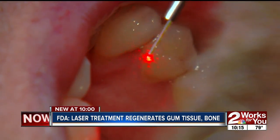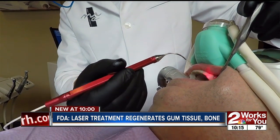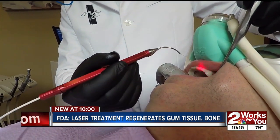Insurance covers some of the cost, a cost that's paying off for Randy with better health — probably better than he's seen in many, many years.